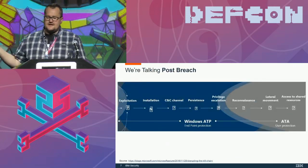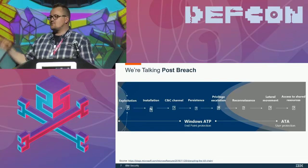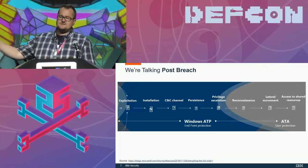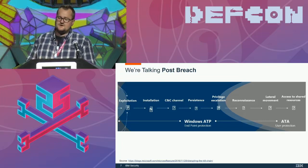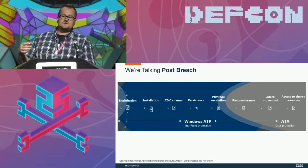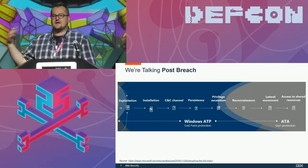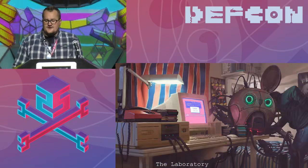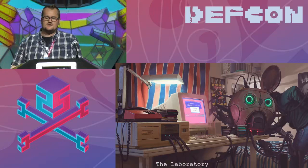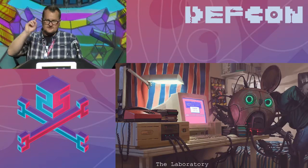Here's Microsoft's kill chain as it relates to ATA and ATP. Not shown on the graphic is Office 365 ATP, which is a separate product focused on pre-breach — Dave Kennedy ripped it apart and showed some easy bypasses on their email sandbox. These two products are completely separate; we're focused only on post-breach. For simplification, you can think of ATP like CrowdStrike and ATA like Rapid7's User Insight or another kind of domain user behavior analytics.